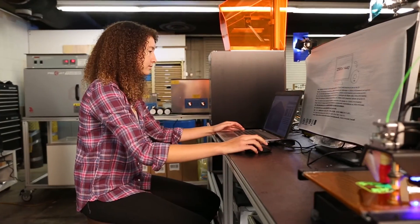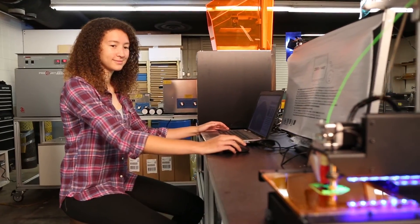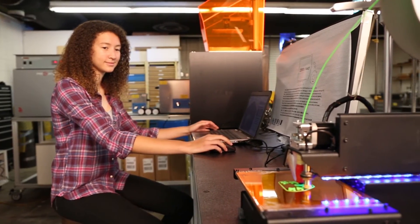3D printers are expected to become more and more common, both in manufacturing and engineering fields, and even in our homes. 3D printers may become as common as standard printers, opening up new worlds of possibility.